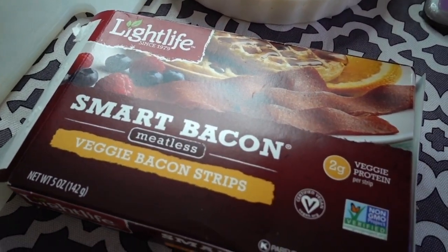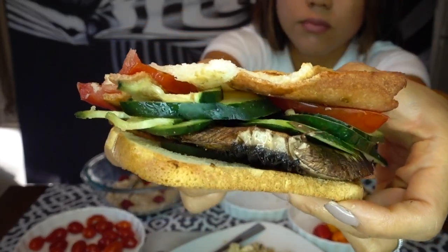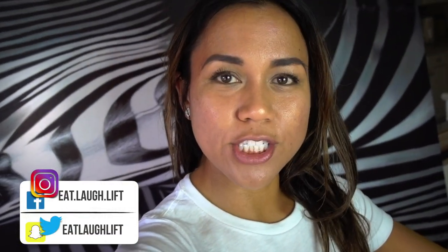Here's the Light Life bacon. Anyway guys, I hope that was helpful. If you have any questions or ideas you want to share, put them down in the comments below. If there's a craving or a food that you want to create more volume for, let me know in the comments and I'll try to help you figure it out. If you like this video or think it's helpful, hit that like button, subscribe, and hit the notification bell.